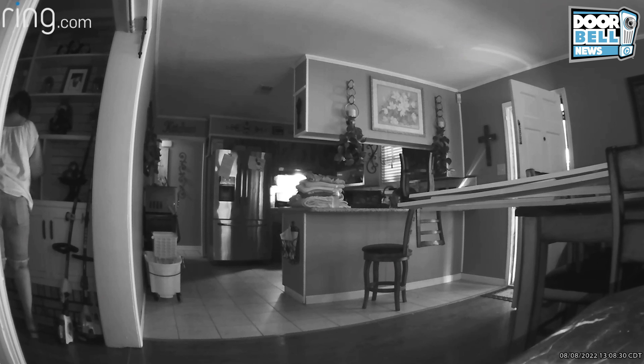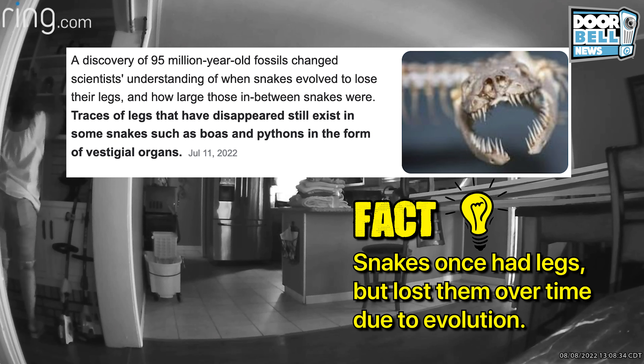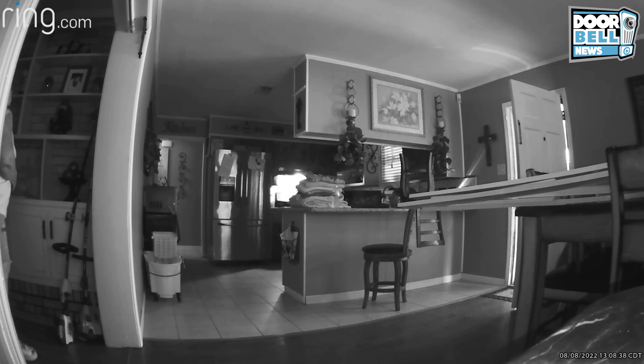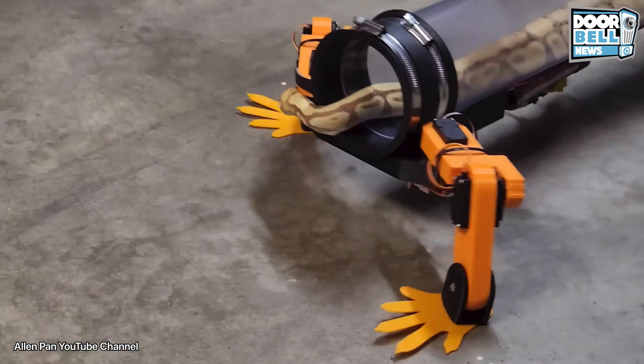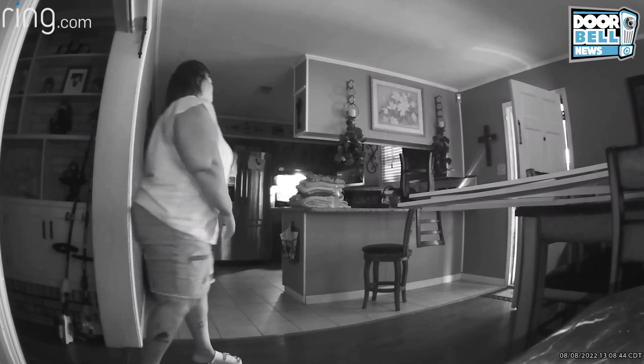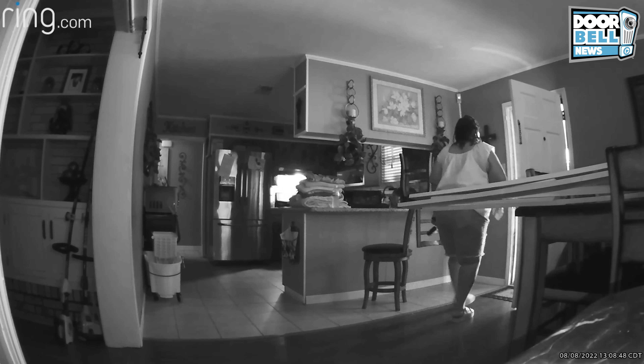Snakes actually once had legs, but they lost them over time due to evolution — you know what evolution is, right? But this inventor on YouTube created a suit that allows snakes to walk, and the video was going viral. He seems to be a pretty smart guy. You learn something new every day. Let's check out the rest of the video.